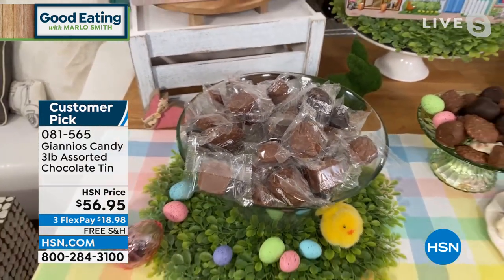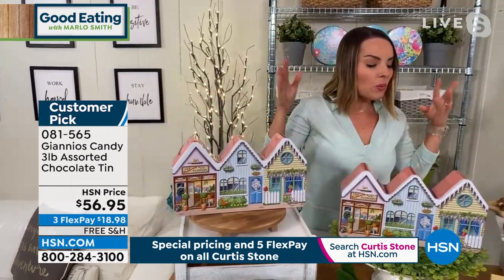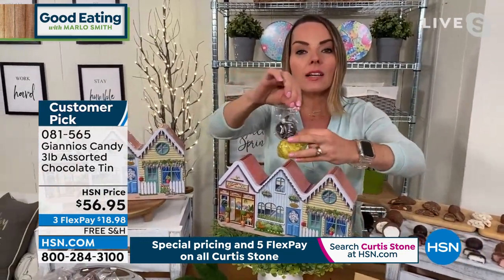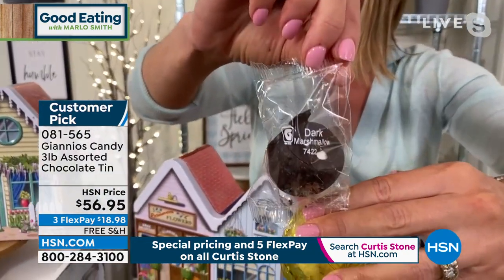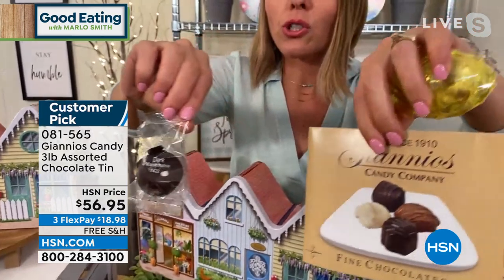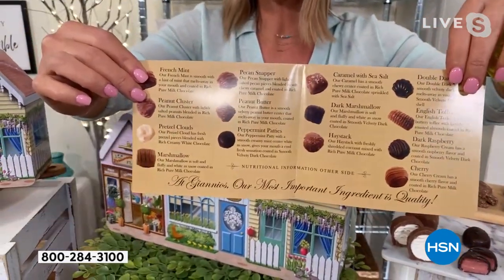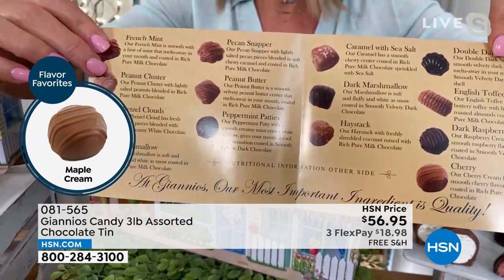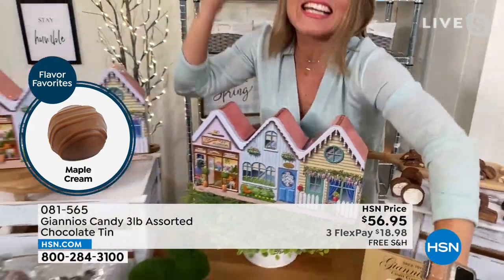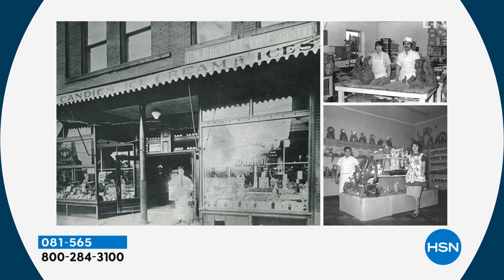They are individually wrapped, and each one has the name of what it is printed on the outside. No more biting into something and putting it back! We're also going to give you a legend that comes with the container, listing all the different flavors and a little bit about each one. Maybe you're not a peppermint patty person but you're definitely a pretzel cloud person, or a dark marshmallow person. This is Gianna's — a family-owned company since 1910 out of Ohio, giving you the most delicious artisan chocolates you could possibly imagine.